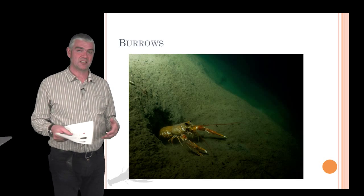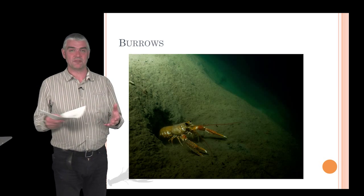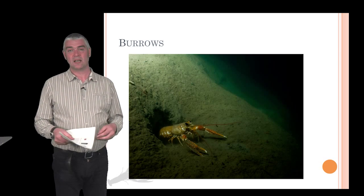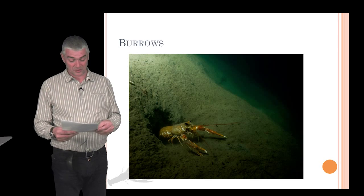Counting burrows isn't a fail-safe mechanism for working out populations, because you get variation in the number of animals per burrow, some animals have more than one hole, and you get juveniles cohabiting with adults.